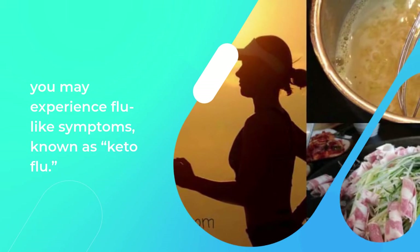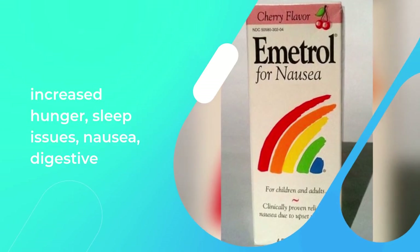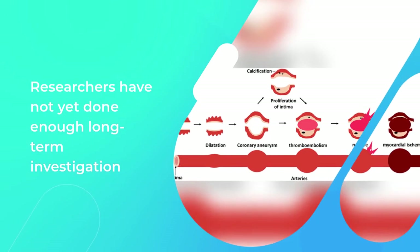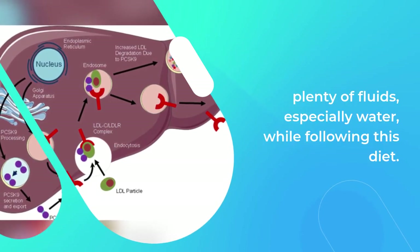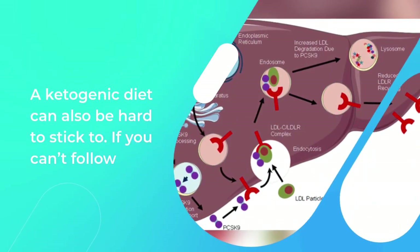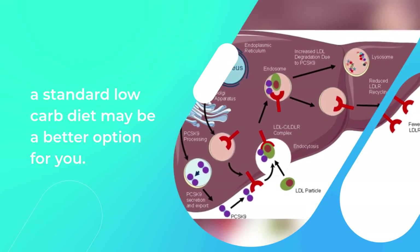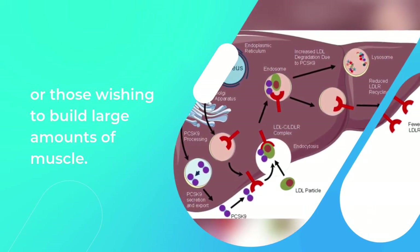When you first start the diet, you may experience flu-like symptoms known as keto flu, which may include poor energy and mental function, increased hunger, sleep issues, nausea, digestive discomfort, and poor exercise performance. Researchers have not yet done enough long-term investigation to determine precisely what the long-term effects might be, but there may be a risk of kidney or liver problems. There's also a risk of dehydration, so you need to drink plenty of fluids, especially water. Always speak to a doctor before starting a ketogenic diet to ensure it's safe and suitable for you. It can also be hard to stick to — if you can't follow it but still like the idea of a low-carb diet, carb cycling or a standard low-carb diet may be a better option. A ketogenic diet may also not be the best option for elite athletes or those wishing to build large amounts of muscle.